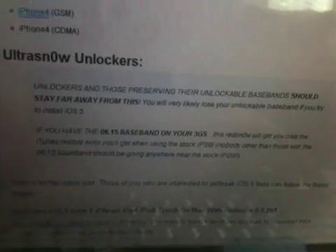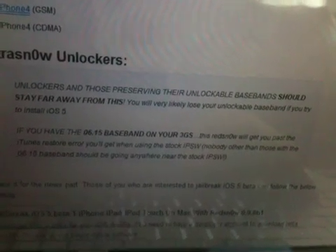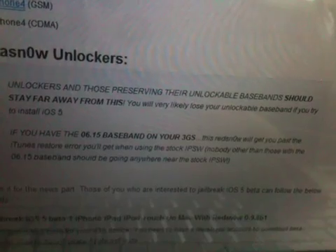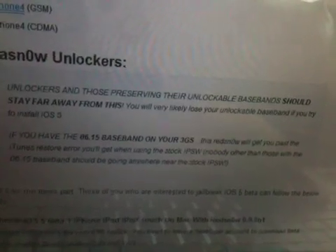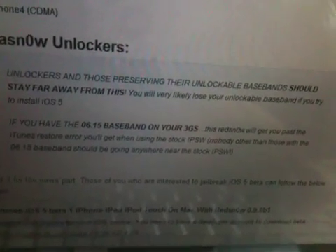When I read this right here on the website about the redsn0w jailbreak, it says: 'Ultra Snow unlockers — unlockers that will prevent your baseband should stay far away from this. You will very likely lose your unlockable baseband if you're touching the stock IPSW.' But then it says: 'If you have the 6.15 baseband on your 3GS, redsn0w will get you past the iTunes restore you will get when using the stock IPSW. Nobody other than those with the 6.15 baseband should be going anywhere near the stock IPSW.'